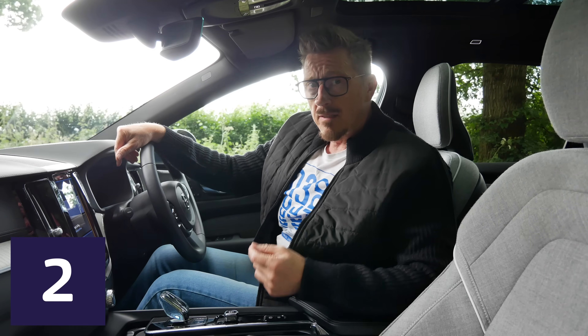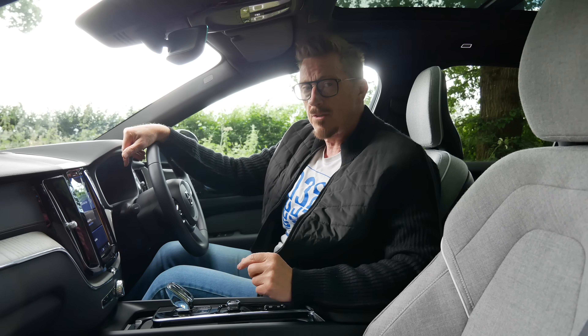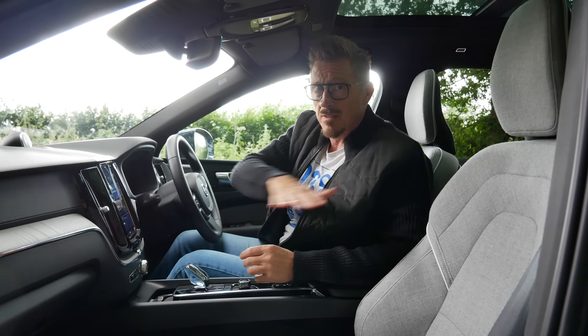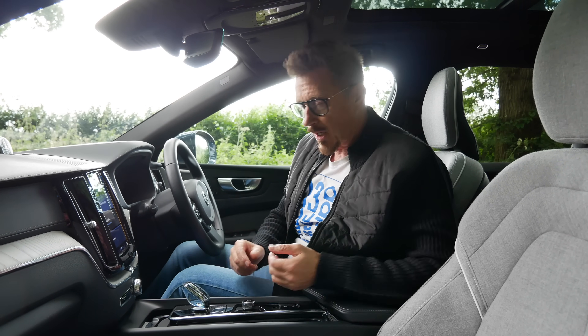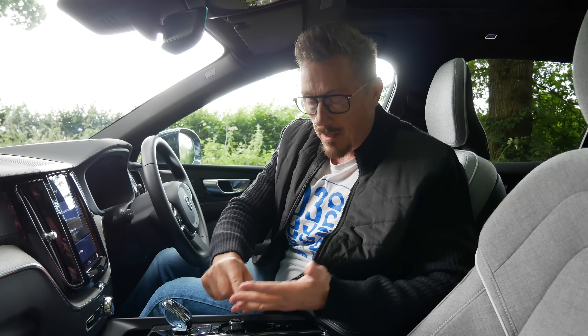Yes, this is a plug-in hybrid. But don't switch off, because many people think they are pointless. Here is why they are not. You've got a hybrid, which is a battery and an engine helping each other. It uses both. Then you've got an electric car. Then you've got a petrol car, and then you've got a plug-in hybrid. The plug-in hybrid is an electric car, a hybrid car, and a petrol car. It's all three.